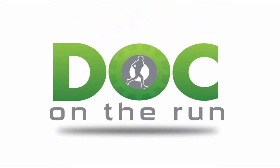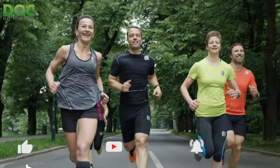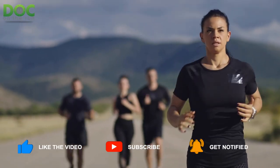Doc on the Run. We help injured runners run. What is subungual melanoma? Well, that's what we're talking about today on the Doc on the Run podcast.